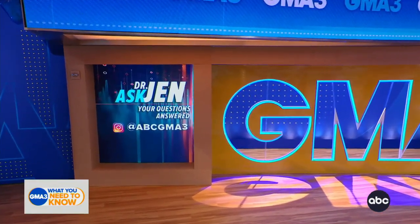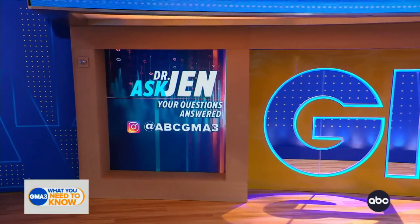You know, she could be a trainer — she's a boss. I'm working on it! We'd love to hear from you, so please hit us up on Instagram with all of your medical questions for Dr. Jen at ABC GMA3. We'll be right back.